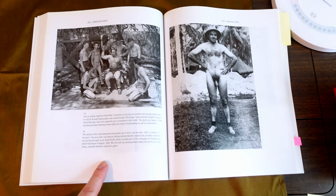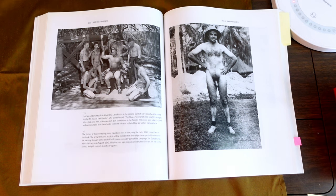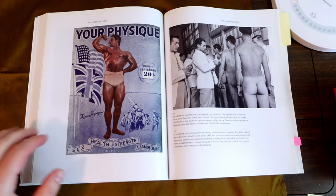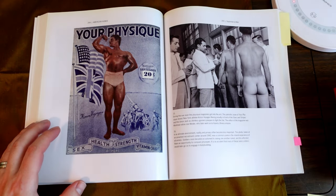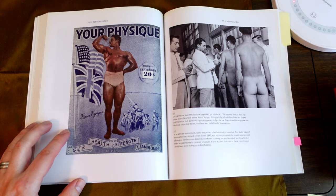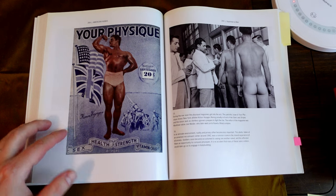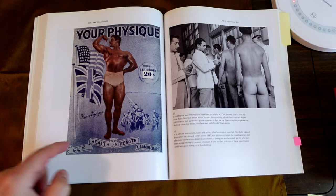Why the man was photographed naked except for socks, shoes, and pith helmet is anybody's guess. Your physique — sex, health, strength, vitamin chart. Kimon Voyages. His name is Kimon Voyages. That's crazy.